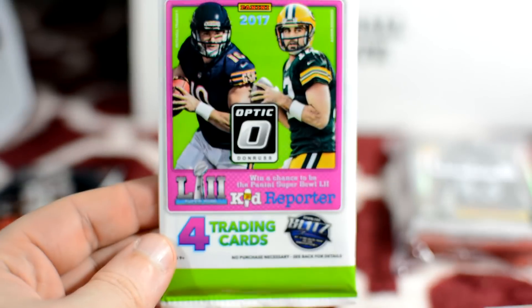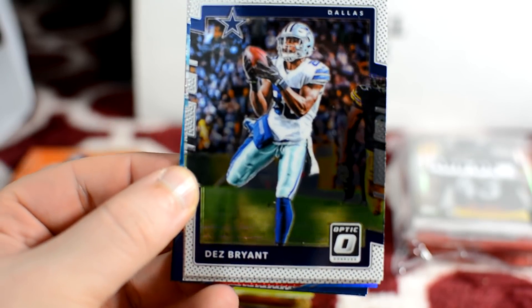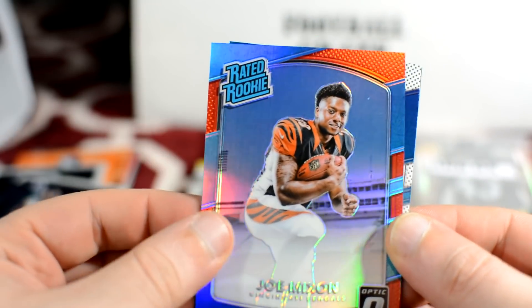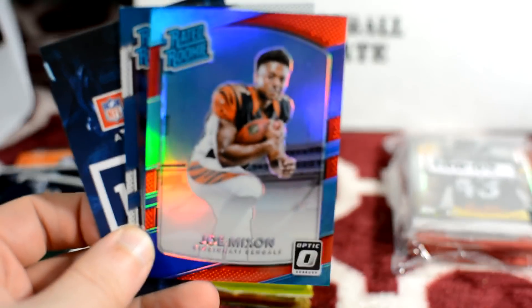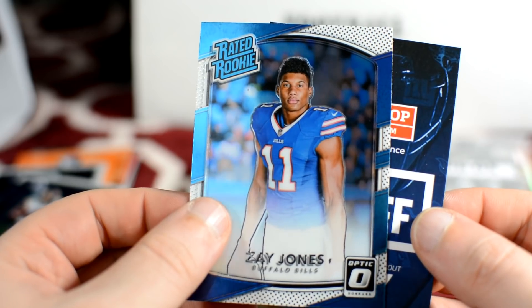Now 2017 Optic — I've only opened retail of this before. Starting off with a big Dez Bryant, Tavon Austin, and then Joe Mixon — a Rated Rookie, short print, numbered to 299, number 17 of 99. That's one advantage of getting hobby — numbered cards. Also Zay Jones rookie, Rated Rookie.